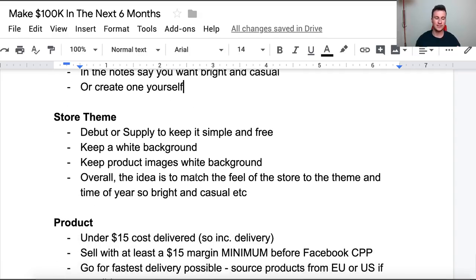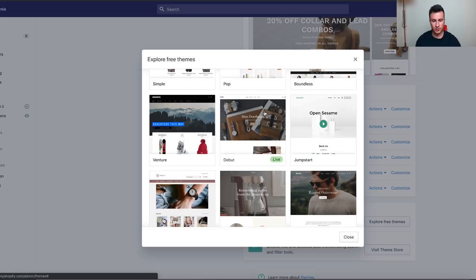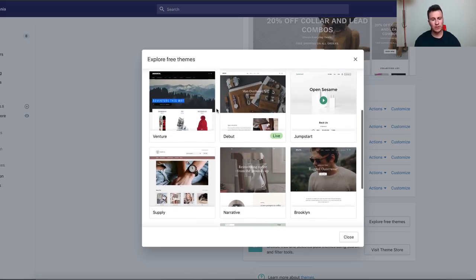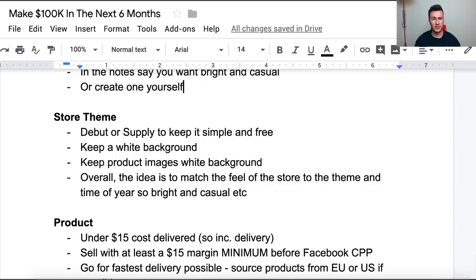Once you've got your logo, you need a store to add it to, so you need to choose a theme. My two recommended themes are Debut and Supply. Debut is in the middle here and then Supply is this one — they're just really nice-looking stores, really easy to navigate, and optimized to get customers through as quickly as possible. I'm going to do a video purely on whether you actually need a paid theme, but to keep things simple and free if you're on a budget, Debut or Supply is absolutely fine.